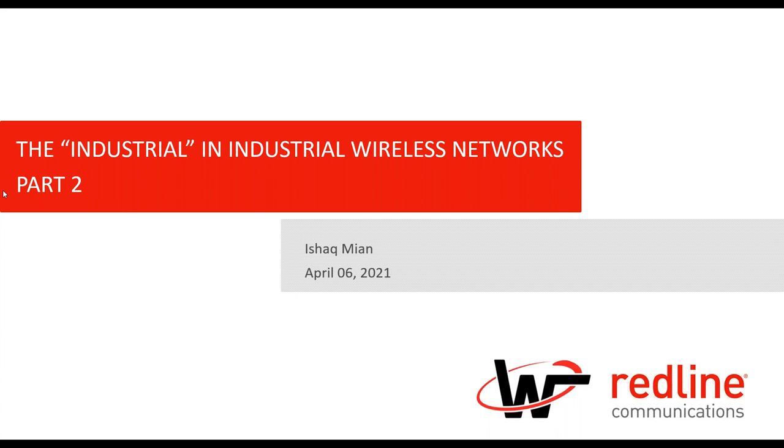Welcome to part two of this webinar series on what industrial grade wireless networks are and why it is important to understand the distinction between wireless networks that are commercial or carrier grade versus those that are industrial grade, and why these are needed.